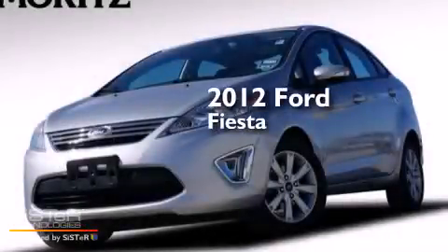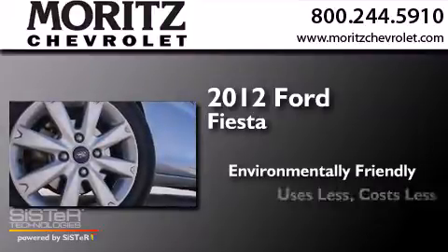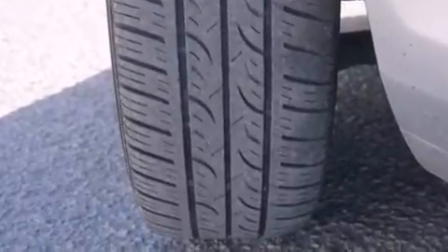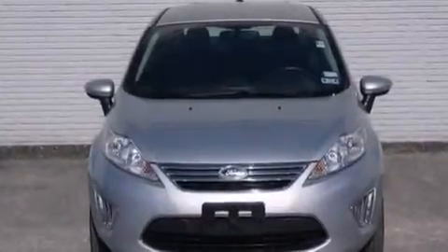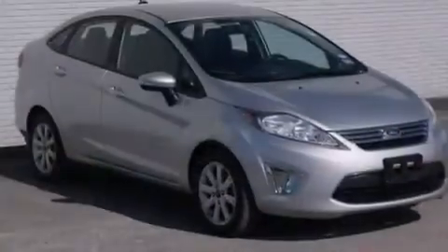This is a 2012 Ford Fiesta. Its top features include a navigation system, Bluetooth mobile device connectivity, satellite radio, aluminum wheels, and traction control and stability control systems.